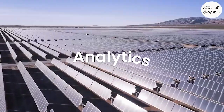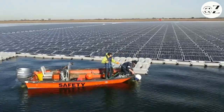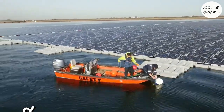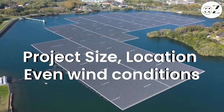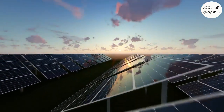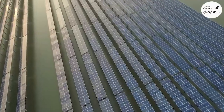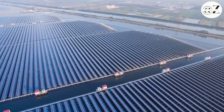Let's talk numbers. The cost of building a floating solar power plant isn't a straightforward figure — it depends on factors like project size, location, and even wind conditions. Aside from construction, maintenance is a factor. However, the water's natural cooling effect and occasional rain help keep maintenance relatively low.